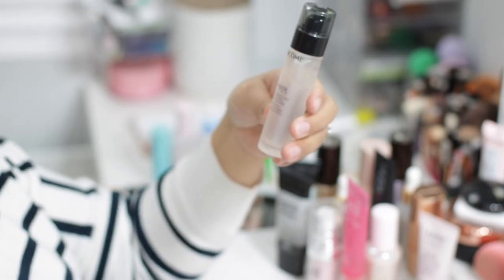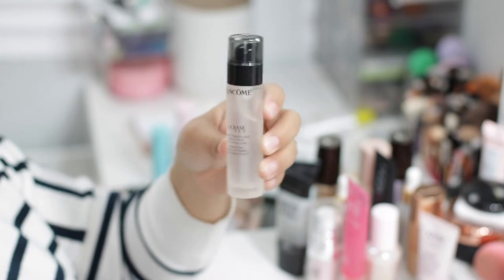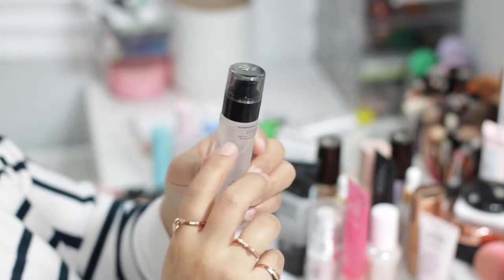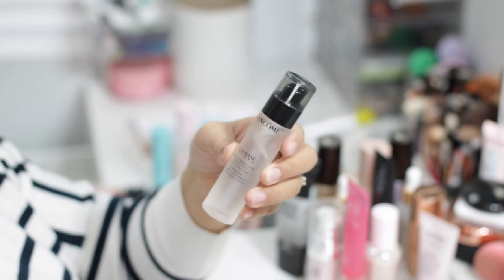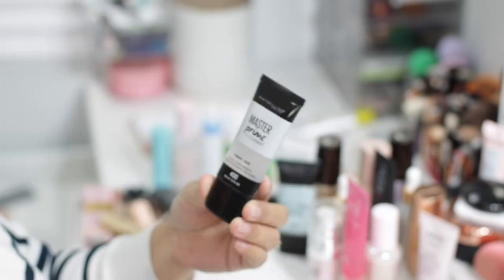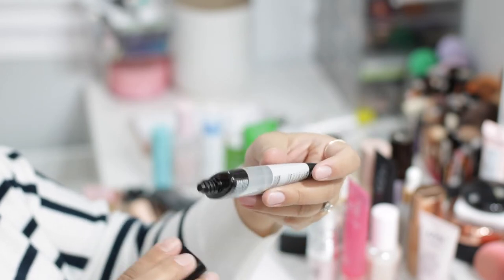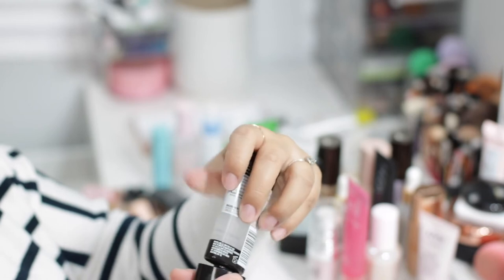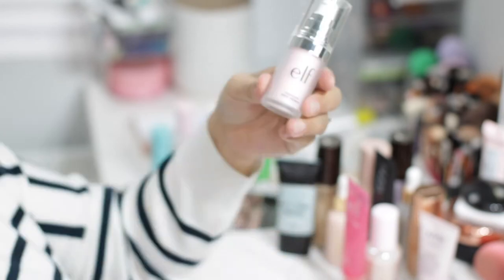The Lancome La Base Pro is a silicone primer, and I've noticed those primers don't tend to work for my skin. Even though I gave it a good shot and used a lot of it, it's not something I reach for — I also noticed my skin tends to get very oily when I use products like this, so I'm gonna give it away. The Maybelline Master Primer is also silicone-based. I don't think I've used it — the seal is off but I'm just gonna declutter it and give it to friends and family, since this kind of primer really doesn't work for me.